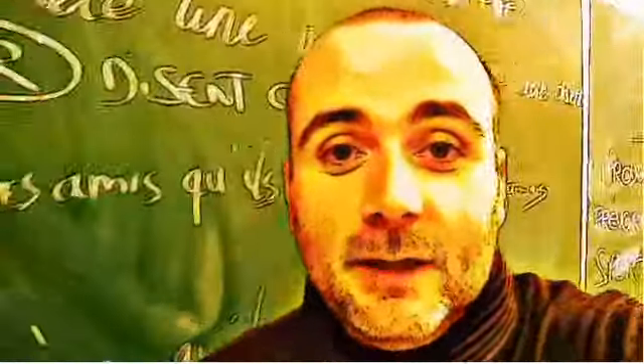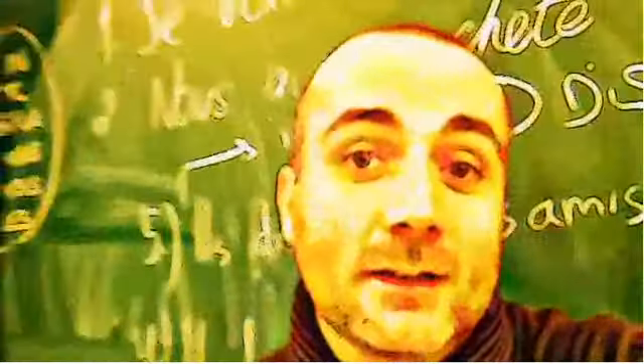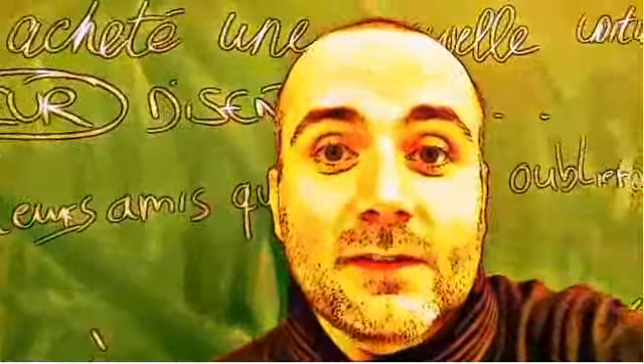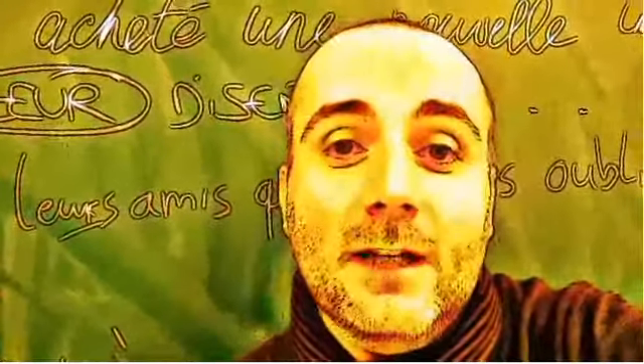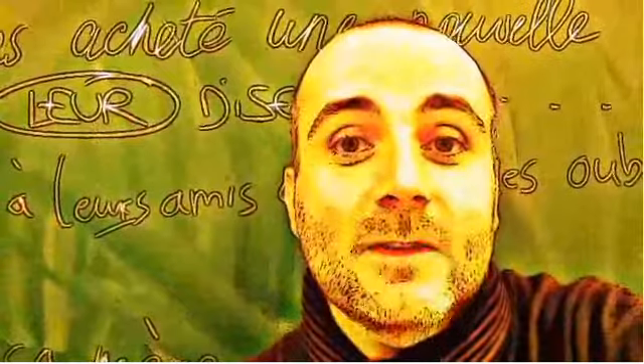Hi everyone, and welcome to your French video lesson. In this lesson we will try to discover together how to pronounce correctly one word or one expression. The idea is quite simple: you will see the expression or the word, I will read it, and then I will let you pronounce it, so that you can compare your pronunciation and my pronunciation. Ok? So let's start now.